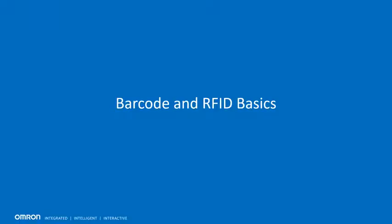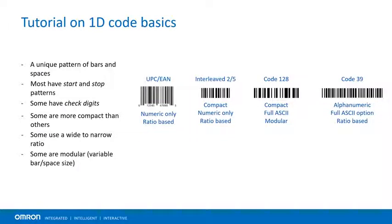Now that we understand some of the drivers and evolution of traceability, and before we jump into the standards and regulatory mandates, let's cover briefly some of the basics of barcodes and RFID. Starting with conventional 1D barcodes — those are typically comprised of a unique pattern of bars and spaces, with information encoded in terms of the relative widths of those bars and spaces. There are many different types of 1D barcodes. Everyone is familiar with UPC codes found on retail products globally, but in industrial or lab automation applications, the most popular codes are Interleave 2-of-5, Code 128, and Code 39.